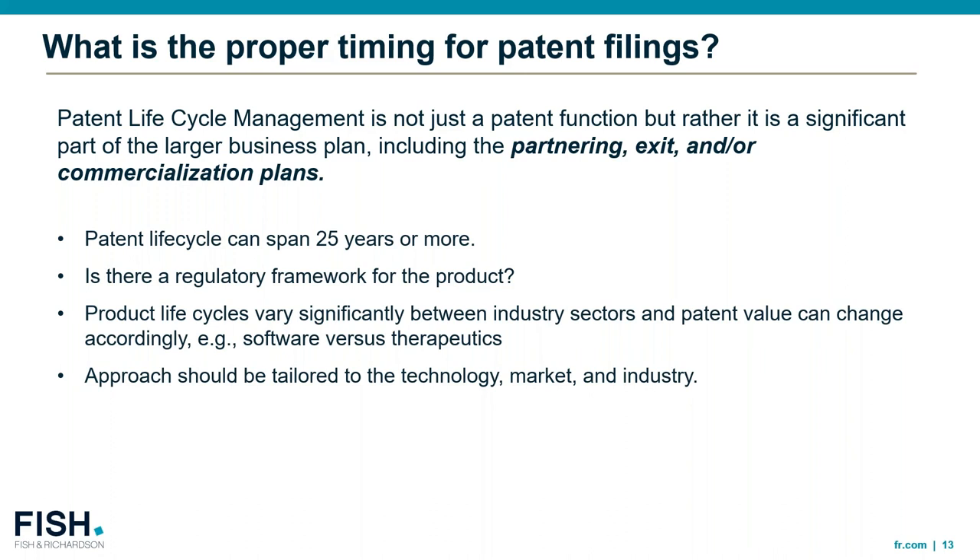Patent life cycles can span 25 years or more. Some questions to consider when formulating the timing approach: Is there a regulatory framework for your product? This can impact both the potential value of the patents as well as the number of patents required to effectively protect a given asset, and can vary significantly by technology area — for example, a single patent covering a small molecule drug versus dozens of patents covering a particular device. You also have to take into account things like product life cycle, which can vary significantly between industry sectors — say a software-as-a-service type patent versus a therapeutic antibody. The approach really has to be tailored to the technology, the market, and the industry.